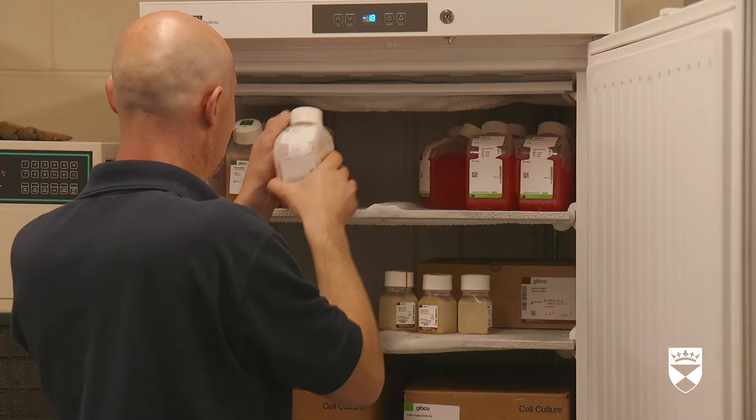A man loads items into a fridge, then into a storage cupboard. Another man manoeuvres a pallet jack which is piled high with boxes. Working at a computer, two men discuss an order form. A member of the Stores team opens the storage cupboard, loads boxes onto the trolley and wheels it through the Life Sciences building, before unloading boxes at another location.